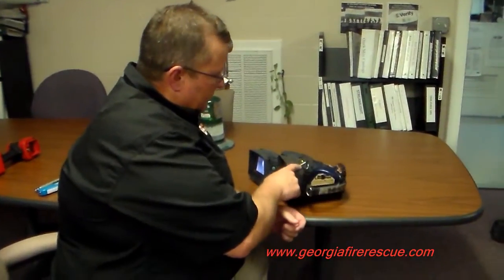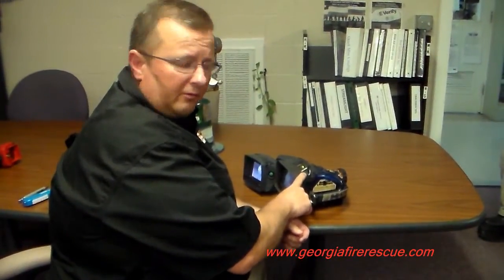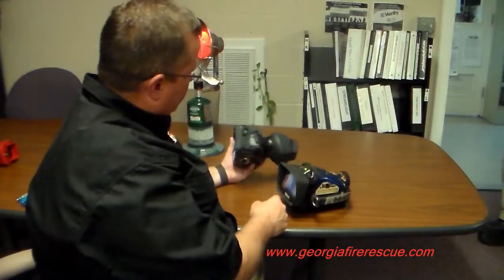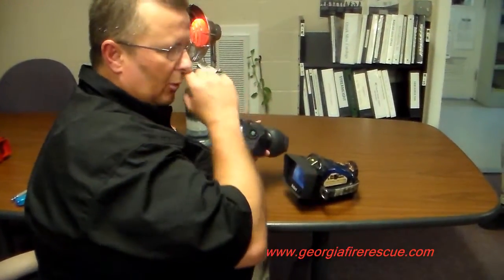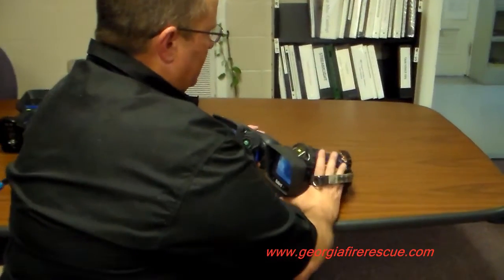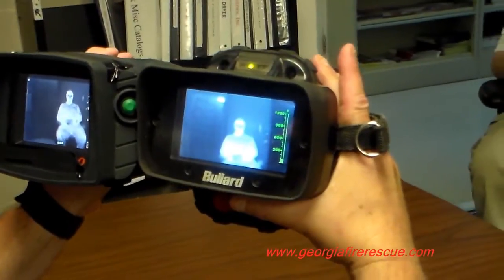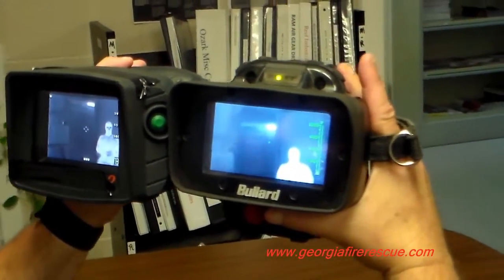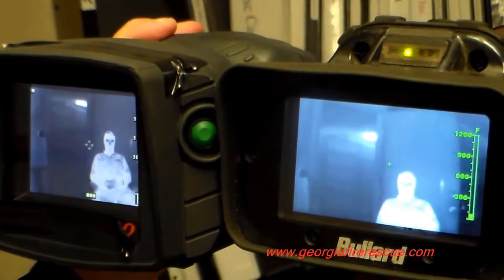This is the Bullard T4 Max, which we sell — all the makes and models that Bullard has to offer. This is one of our competitor imagers. Let's take a look at what happens when we have high heat sources. Right now, we don't have a heat source, and we're looking through both imagers at a human being. We have a doorway there, and we can see the human being and the doorway both.